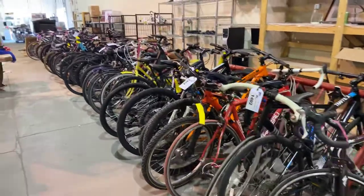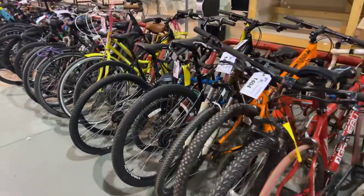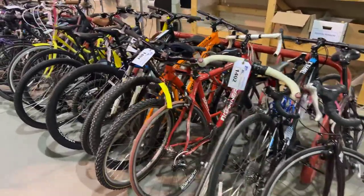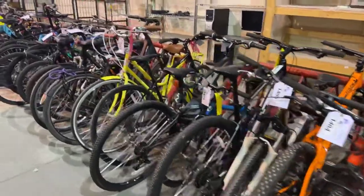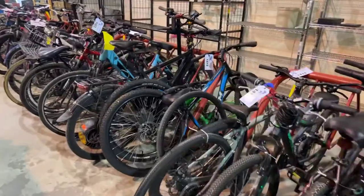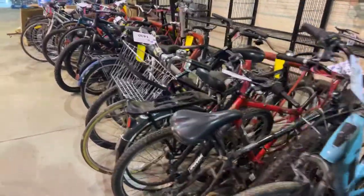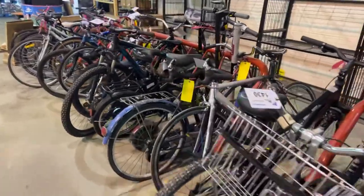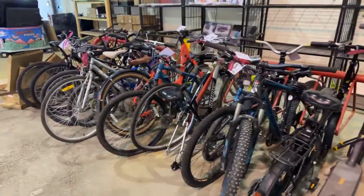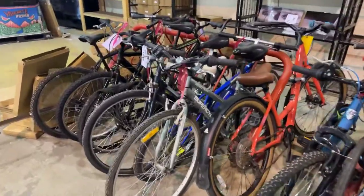This is going to be a big lineup of bicycles — all police-seized bicycles. There are names such as Rocky Mountain, Specialized, Marin, and CCM. There are lots of different styles of bikes: mountain bikes, BMX bikes, and whatever you want. There are even electric bikes here. You will be able to see a description and picture of each individual bike and bid on them individually at the auction.